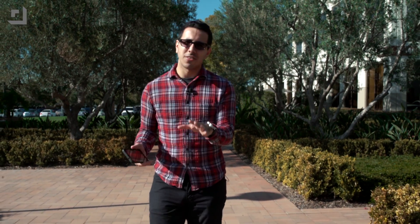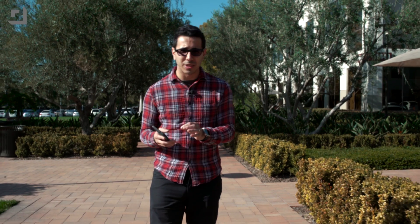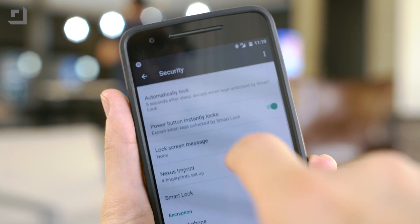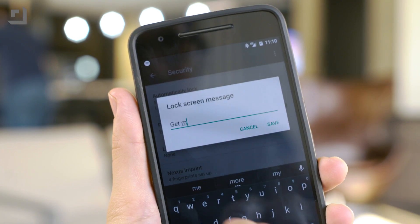First off, do yourself a huge favor: put your personal information on the lock screen in case your phone gets lost. It's underneath the security settings — you just put a phone number, someone else's phone number, your spouse's phone number, or an email address that you know you can access from any other computer.